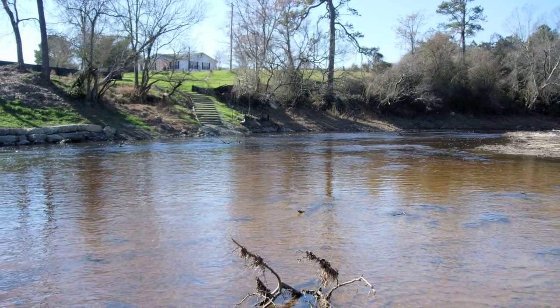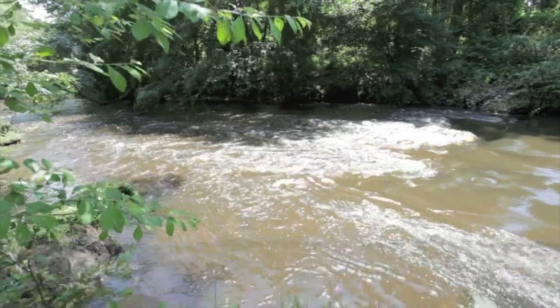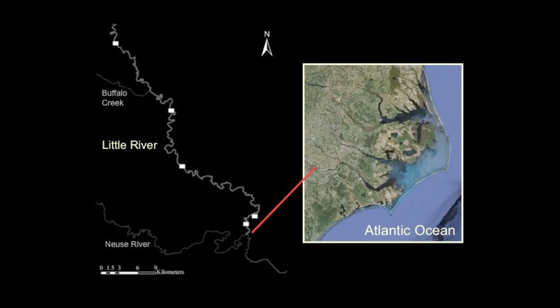Our study focuses on migratory fish. The Little River is a tributary to the Neuse River, with the two joining near Goldsboro, North Carolina. Their confluence is 212 river kilometers from the Pamlico Sound.